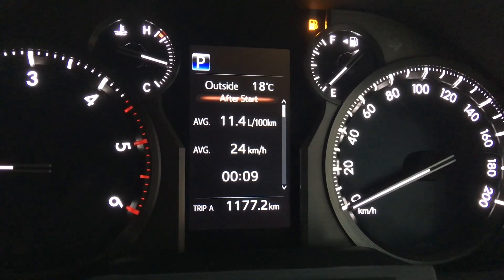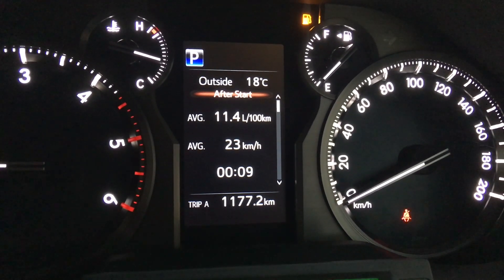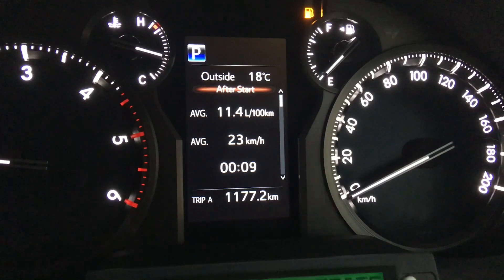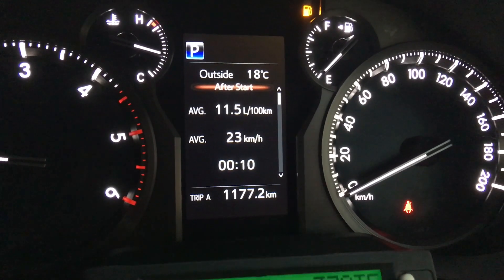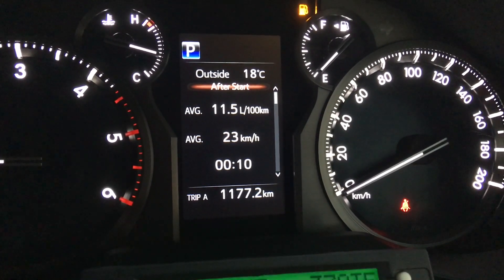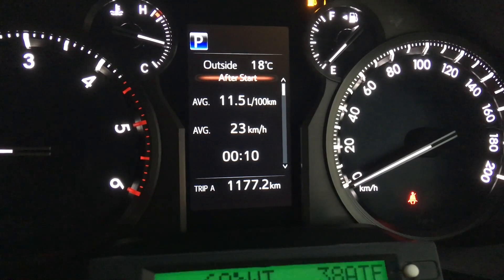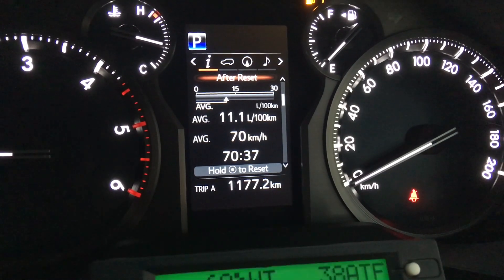After start is showing 11.4 litres and getting worse because we're sitting here not covering any ground. That's basically one trip — after start resets every time you start and stop the engine, so don't take too much notice of it. If you do a 3km trip the fuel economy could be quite bad, or if it's a short downhill trip it could show 6 litres per 100km. You can't rely on that one — it's for that trip only.